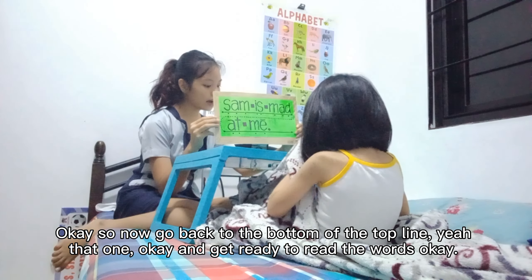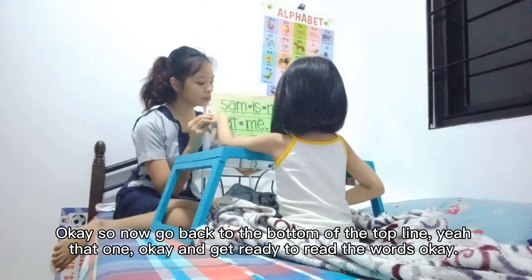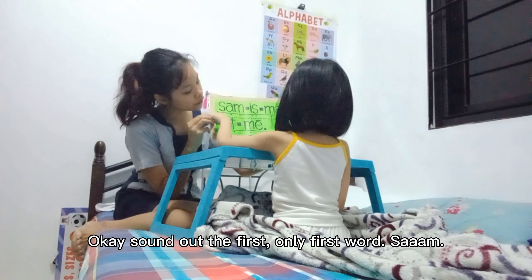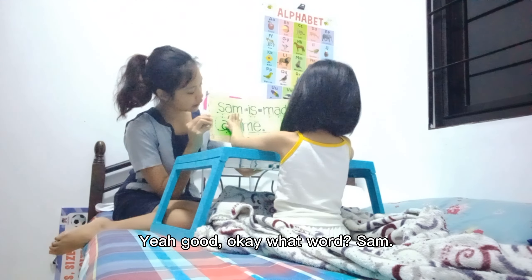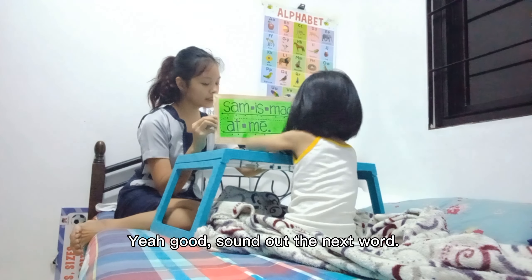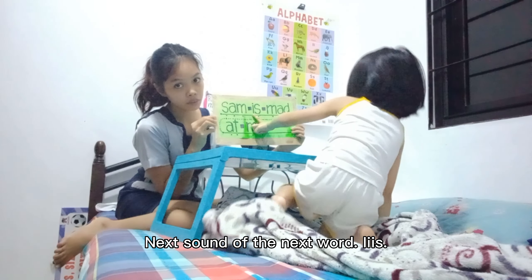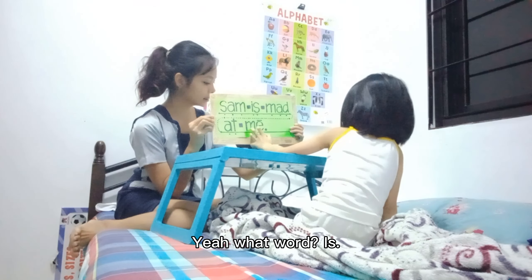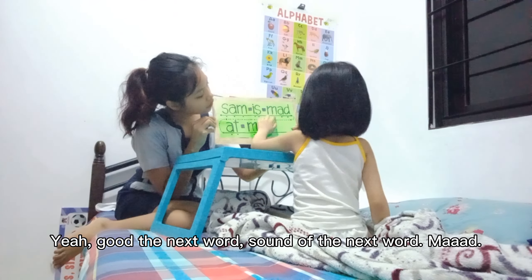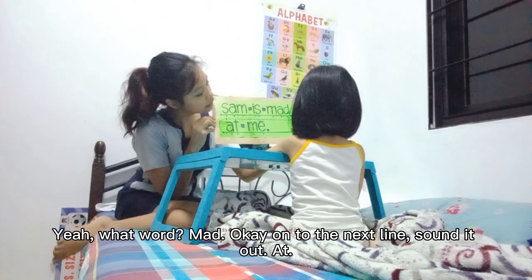So now go back to the ball on the top line. Top line. Top. Yeah, that one. Okay, and get ready to read the words. Okay. Sound out the first — only the first word. Yeah, good. Okay. What word? Sound. Yeah, good. Sound out the next word. Next. Yeah. Sound out the next word. Is. Yeah. What word? Is. Yeah, good. The next word. Sound out the next word. Yeah. What word? Mad. Okay.